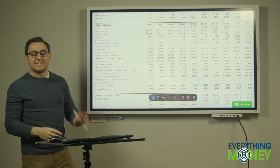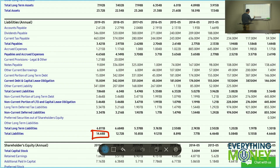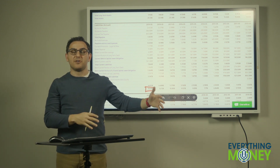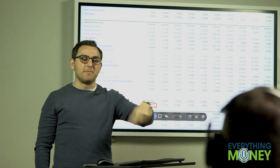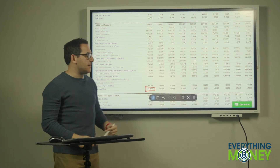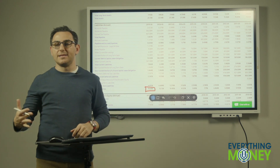Even better for Nike — and this is a very rare case — their total liabilities is about $15 billion. Their current assets of $16.5 billion could pay it all off and still have money left over, and they'd still be generating money every single month. This doesn't happen very often, but it's a very good thing for Nike. They're very solid financially. I have no concerns about Nike going under anytime soon.